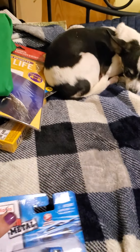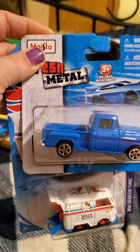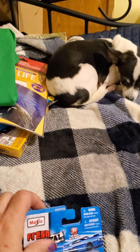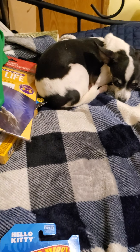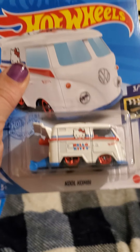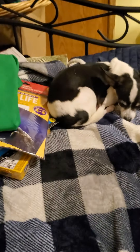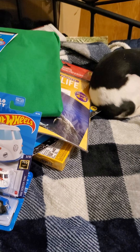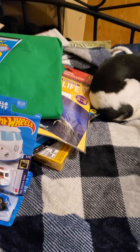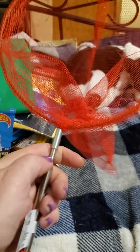Then I found these two cars — this truck is an old-style blue truck, I thought that was pretty neat. The other one is a Hello Kitty van, I thought that was really cute. Then I got this net to catch bugs and different things when I'm camping with the kids — it extends out and gets longer.